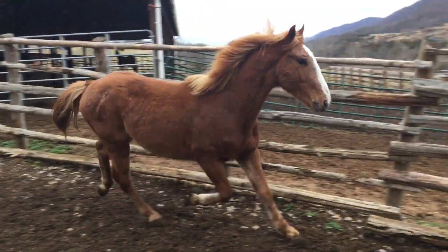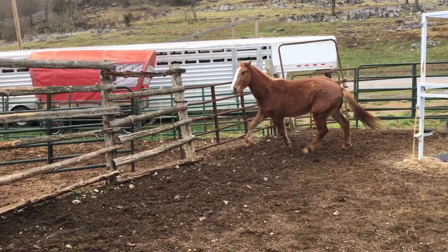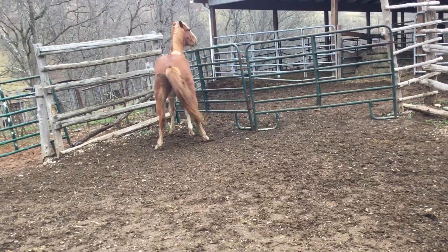Going to make you a nice price on him — it's $850. Deadline's going to be Monday. That's a big old stout mover right there. Make you one of them rodeo pickup horses. $850, deadline's Monday.